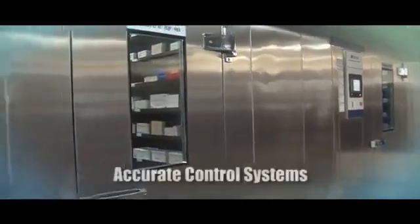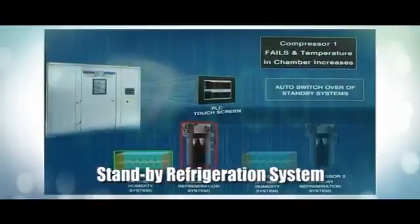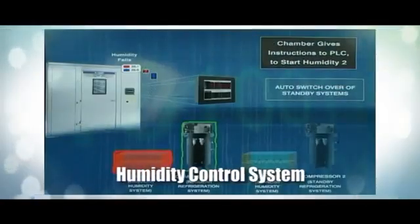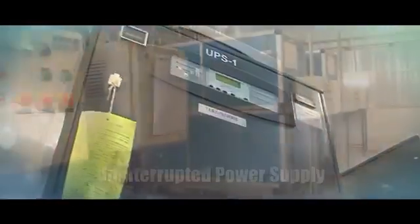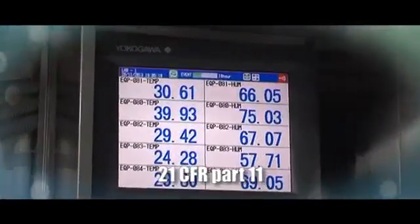Thermolab stability chambers are equipped with accurate control systems, data recording and storage facilities, standby refrigeration system, humidity control system, and electricity supply in case of redundancy — with a 21 CFR compliant monitoring system.